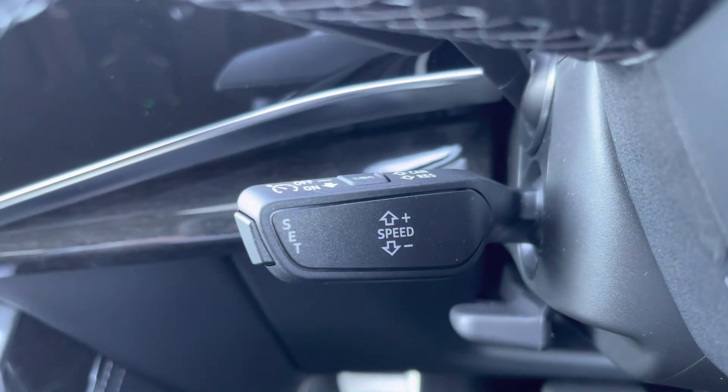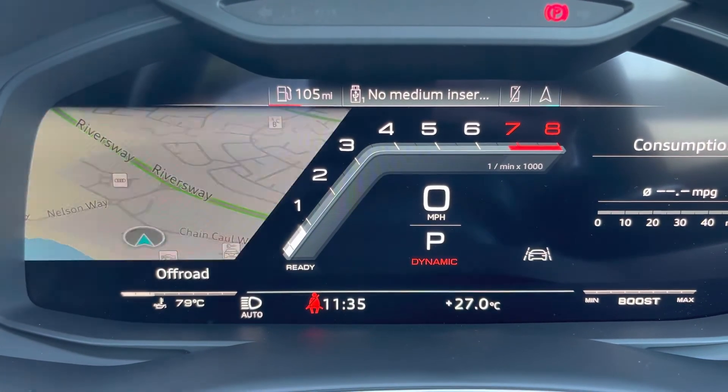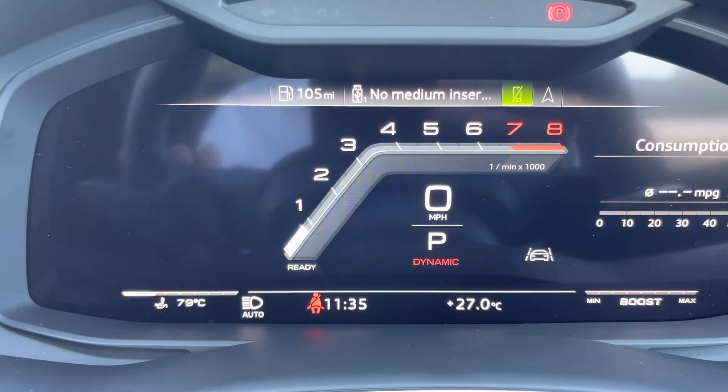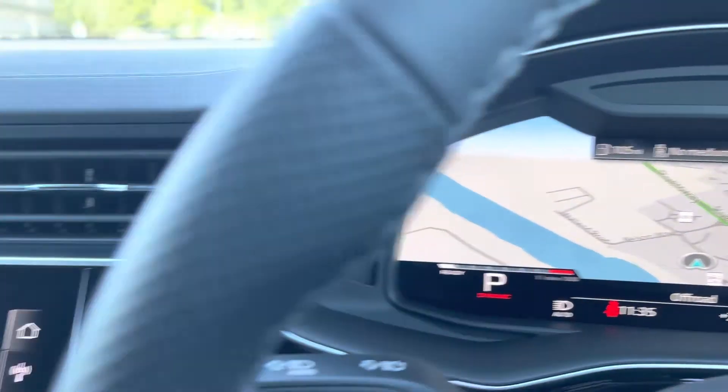Here are the controls for the cruise control which help make those longer motorway journeys a bit easier. And here we have the Audi Virtual Cockpit where you can choose the display of your preference using the buttons shown, which is absolutely perfect for finding journey information whilst on the go.